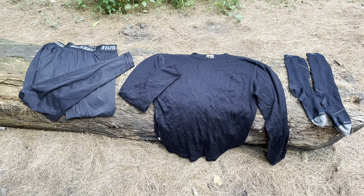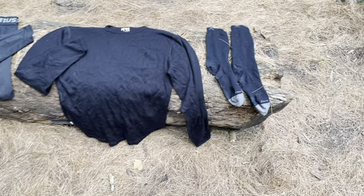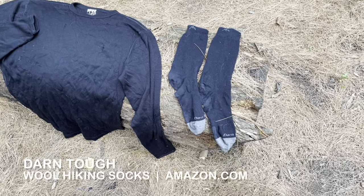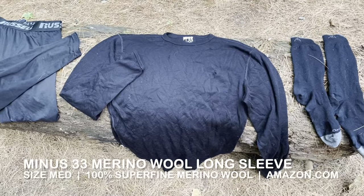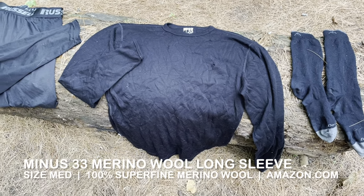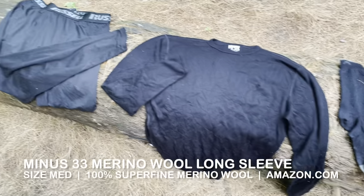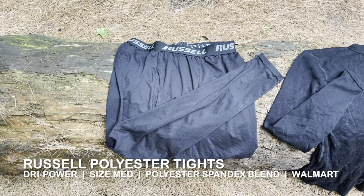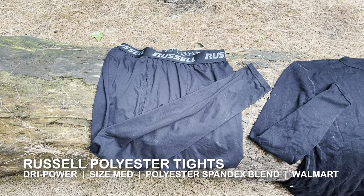This is my sleep outfit — it's 90 degrees out so I won't model it, but I'll show you the pieces. These Darn Tough socks I used for sleeping from February through March and got rid of them once it warmed up. This is my minus-33-degree wool merino top — so warm and moisture-wicking, I never got rid of it. And these are some tights I got at Walmart, a polyester blend by Russell — super lightweight, breathable, and I slept in them pretty much every night.